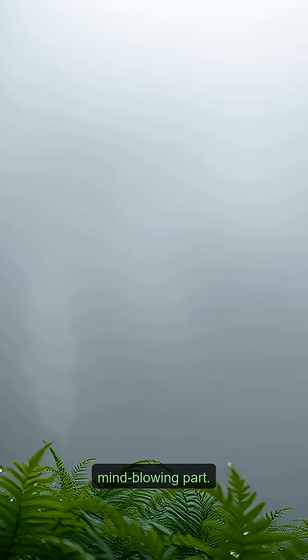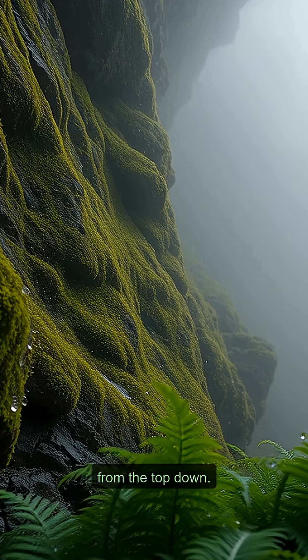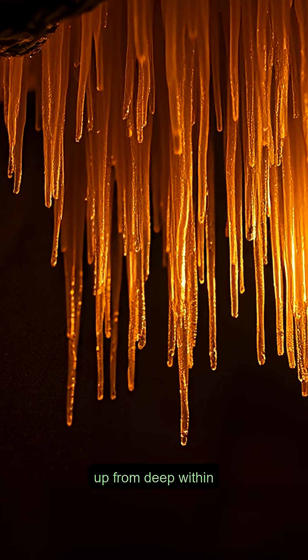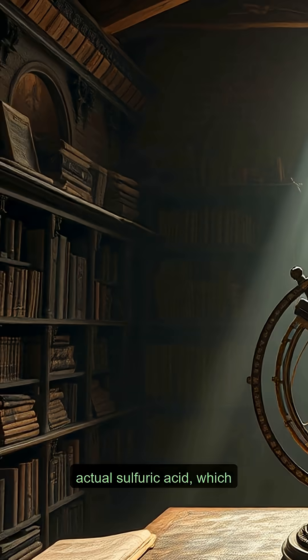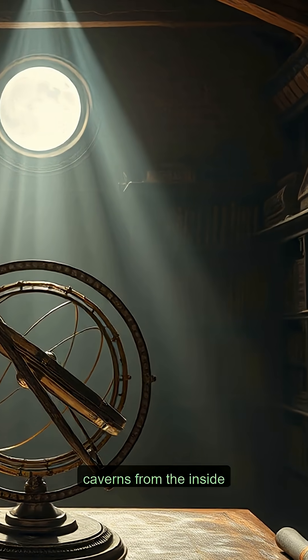But here's the most mind-blowing part. Sometimes caves aren't carved from the top down — they're attacked from below. Hydrogen sulfide gas bubbles up from deep within the Earth, mixes with the groundwater, and creates actual sulfuric acid, which then carves out massive caverns from the inside out.